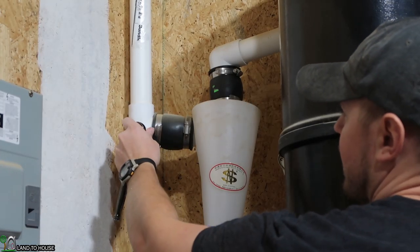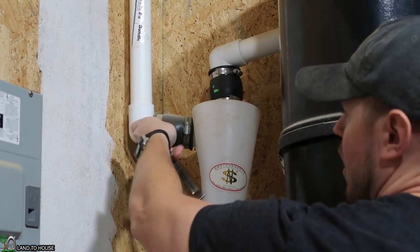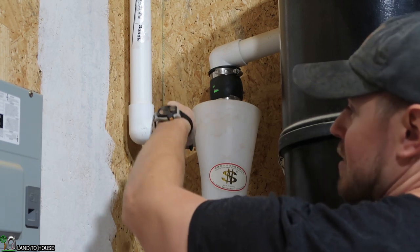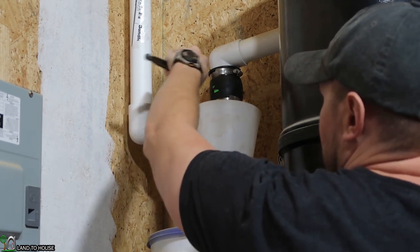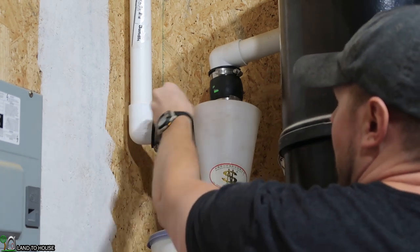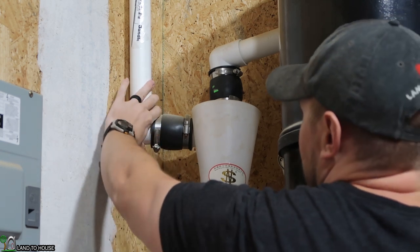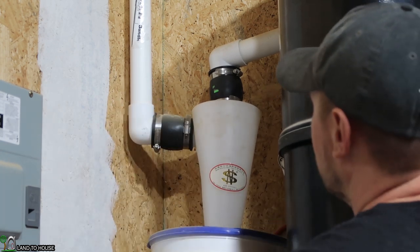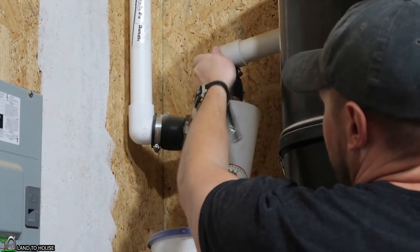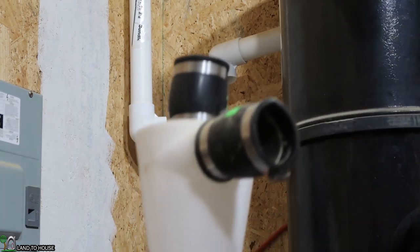I don't remember if I showed this in a video or not when I first put it in — I know I filmed everything, probably saving it all for later. It's basically complete now, it just needs to have a filter in the unit. I just realized it's taking up more space than it is useful. I did try it out a few times and it worked.